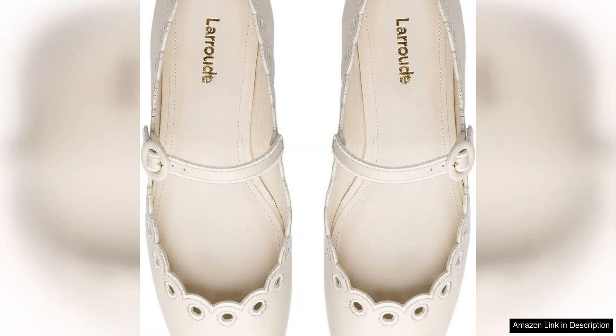The quality of materials used in the construction of the La Rode Blair Broderie Mary Jane is evident in every detail. The broderie detailing is intricately crafted, adding a touch of luxury to the shoe. The leather upper is supple and durable, ensuring that these Mary Janes will last for seasons to come.